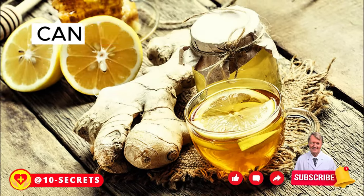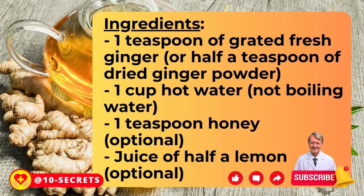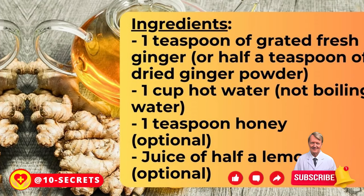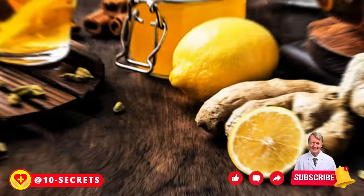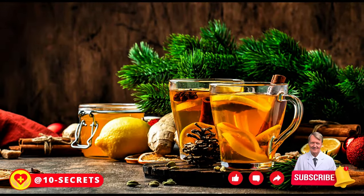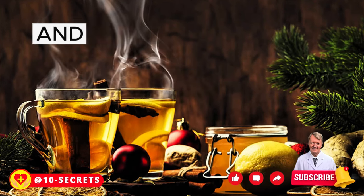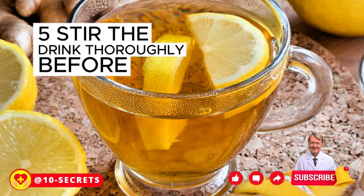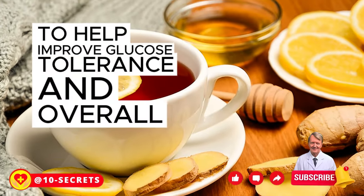The following ginger drink recipe can be used to manage high blood sugar levels. Ingredients: 1 teaspoon of grated fresh ginger (or half a teaspoon of dry ginger powder), 1 cup hot water (not boiling), 1 teaspoon honey (optional), juice of half a lemon (optional). Instructions: Place grated ginger in a cup, pour hot water over it, allow to infuse for 5–10 minutes, then strain. Add honey for sweetness and lemon juice for vitamin C. Note that both are optional and can be omitted if you have dietary restrictions related to blood sugar. Stir thoroughly before consuming.